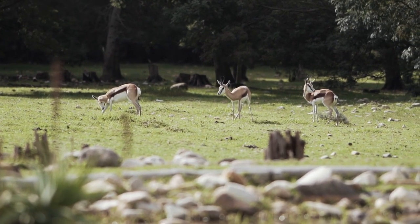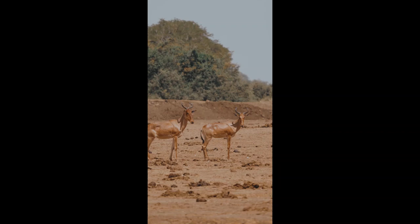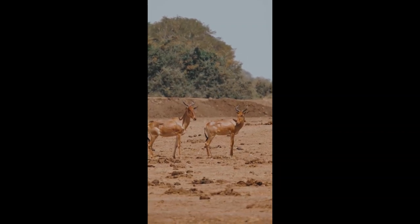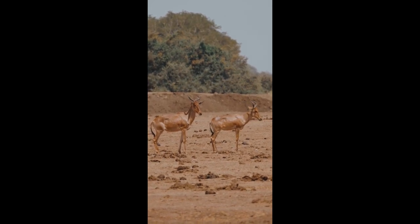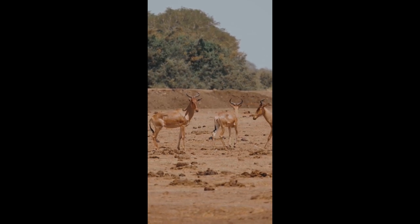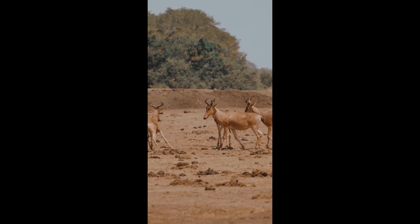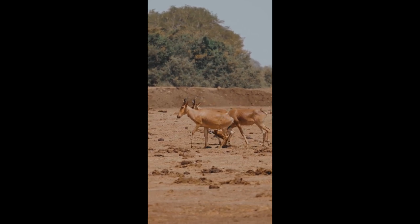Dik-diks are predominantly browsers, feeding on a variety of leaves, shoots, fruits, and flowers from a wide range of plant species. Their diet is highly adaptable, allowing them to subsist on woody vegetation during the dry season and herbaceous plants during the wet season. Additionally, dik-diks possess complex digestive systems capable of efficiently extracting nutrients from tough, fibrous plant material, further enhancing their survival in nutrient-poor environments.